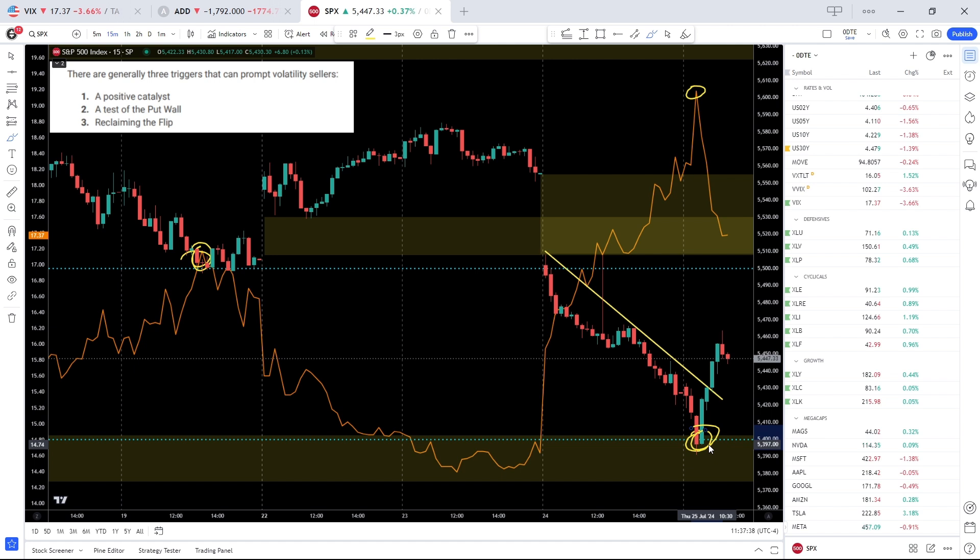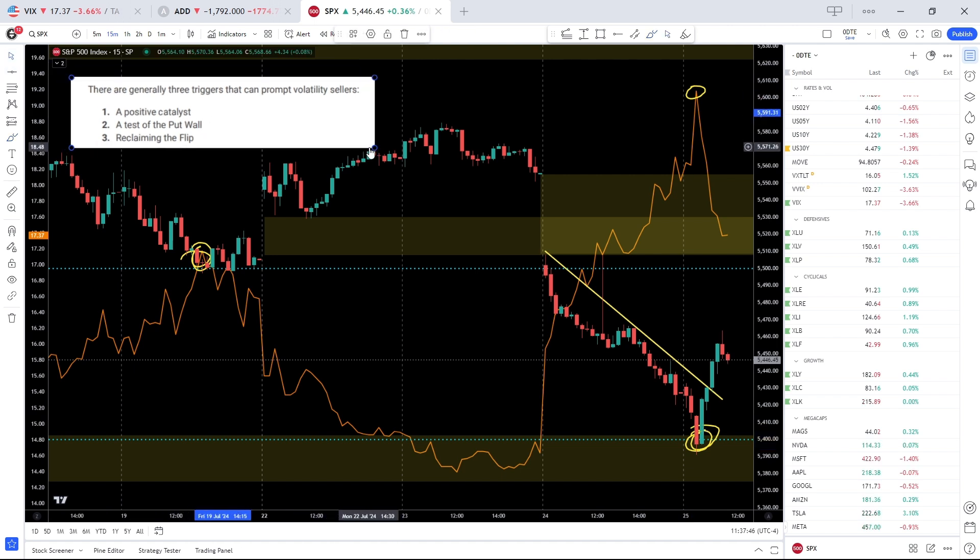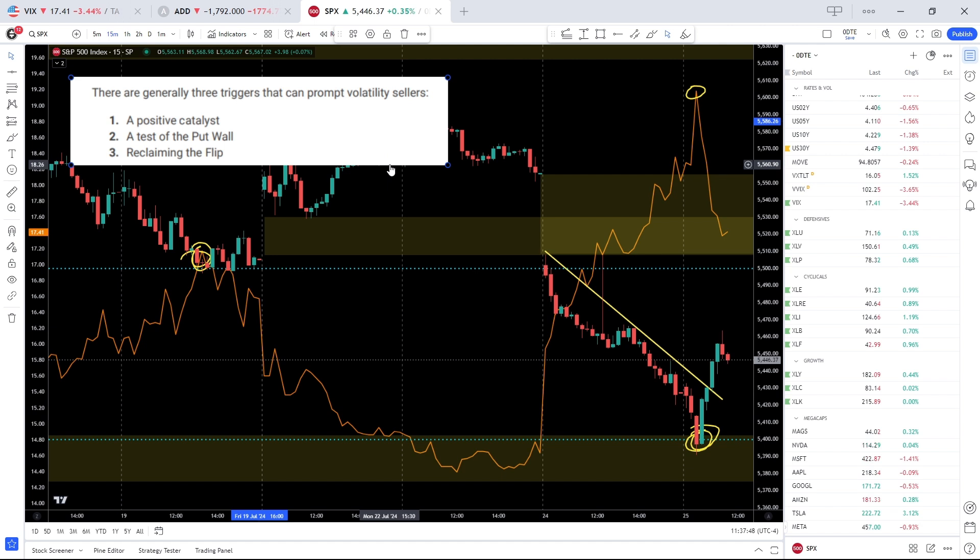What we're seeing on the chart is the SPX, with the VIX overlaid on top in orange. You can see that peak at the 5500 handle, and then obviously that peak today off the 5400 handle. Now, this doesn't work all the time, and there are other variables that we look for that could trigger volatility sellers. Number one is a positive catalyst, which creates a shift in sentiment. The second is a test of the put wall, as we just highlighted. The third is a reclaim of the flip, which is essentially the transition from negative gamma to positive gamma.